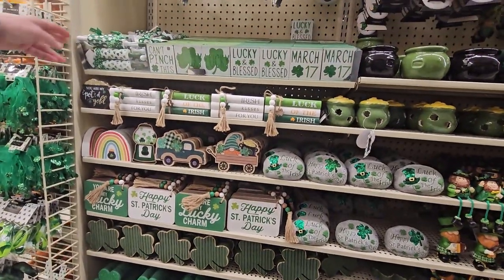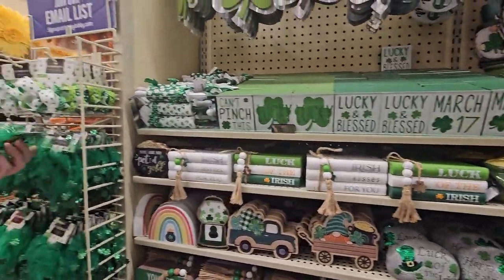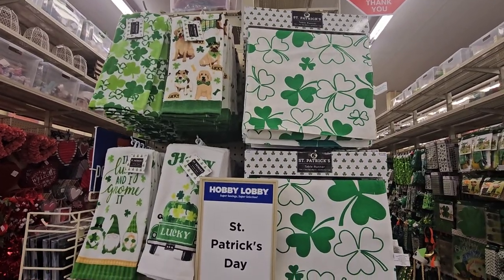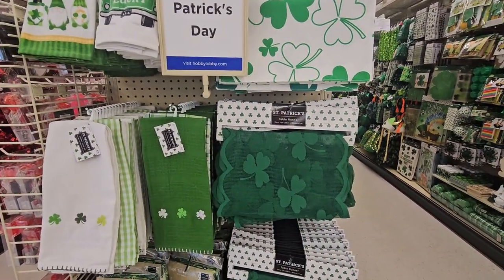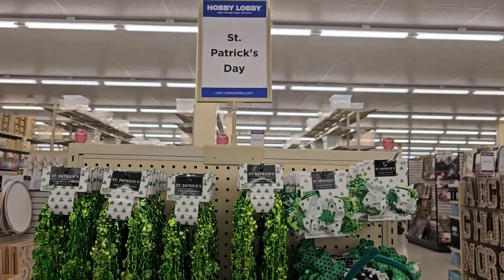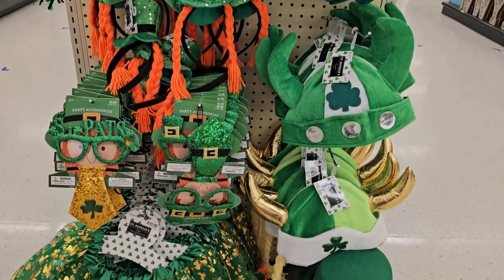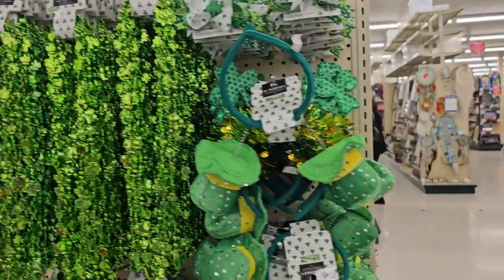So adorable — $3.99. They always have a lot of rolling pins. Little bugs! And we have little hair ties for $2.49 — cute. Look at all these towels and table runners for St. Patrick's Day. We got the table runners just like we've seen for Valentine's Day, and cute table mats with shamrocks on them — so cool.